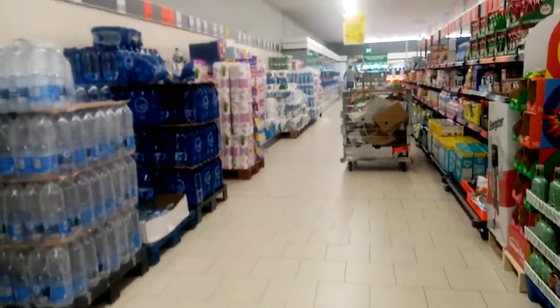And then this is what an aisle looks like in a shop like this - this is food and drink.